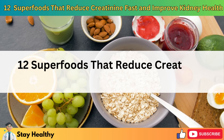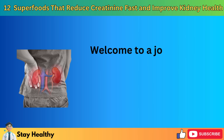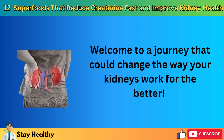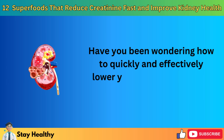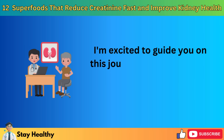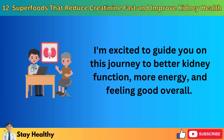12 Superfoods That Reduce Creatinine Fast and Improve Kidney Health. Welcome to a journey that could change the way your kidneys work for the better. Have you been wondering how to quickly and effectively lower your creatinine levels? You're in the perfect spot. I'm excited to guide you on this journey to better kidney function, more energy, and feeling good overall.